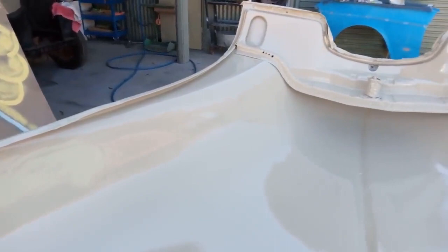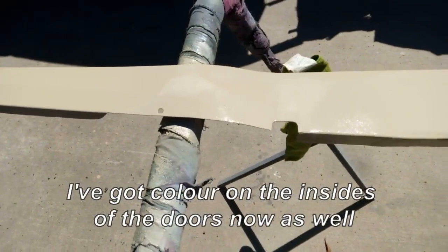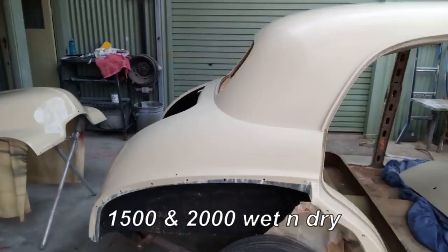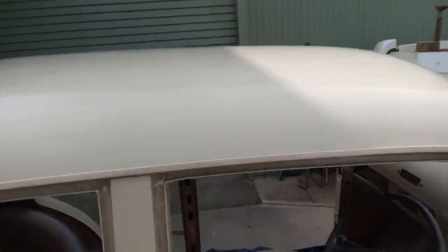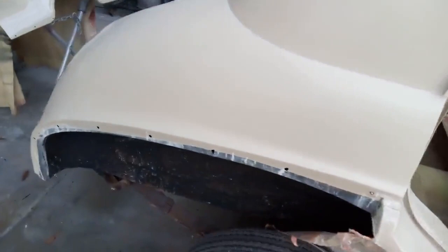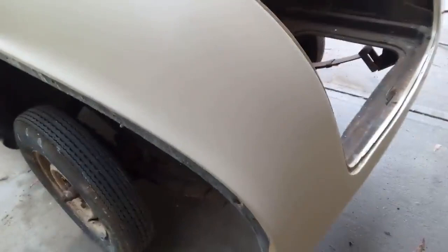Couple of runs and a few bugs. I've done the shell about three times now and it's getting close. A little bit more work to be done — a few repairs from bugs and dust and that sort of thing. A couple of times it rubbed through trying to get them out, so a bit more work there to do. But basically overall, not looking too bad. Once we do a bit of touching up on the few blemishes, should have a nice finish ready for buffing, I hope.